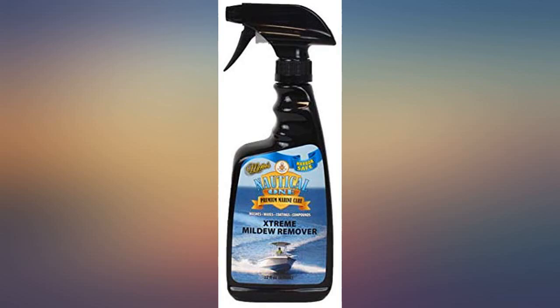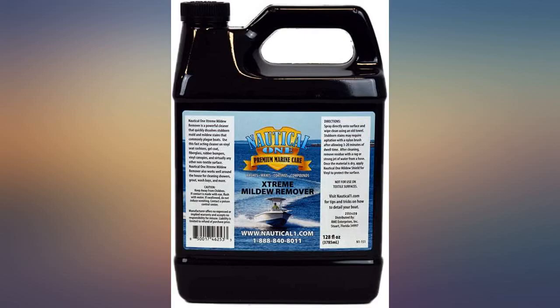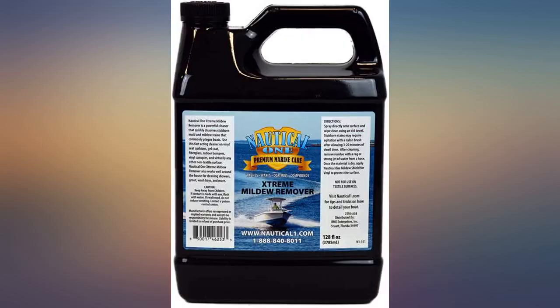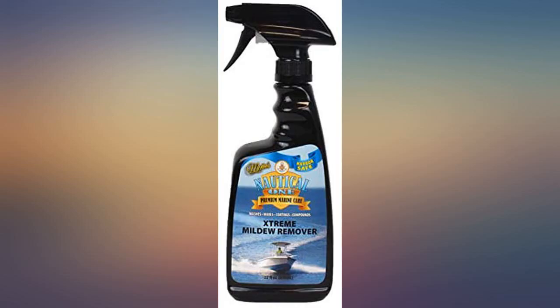I bought McKee's 37 based on the recommendation of a fellow boater at my marina. After pressure washing and scrubbing, I thought my only option to get rid of the mildew was to dye the seats or replace the leather. All you have to do with this product is spray it on and you can watch the mildew disappear. A little scrubbing for the heavy spots and the cushions look 10 times better. This is worth the money.